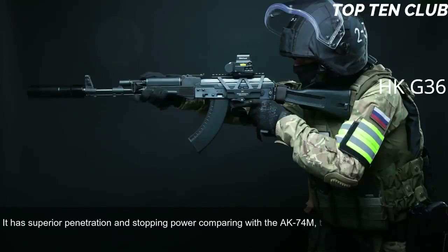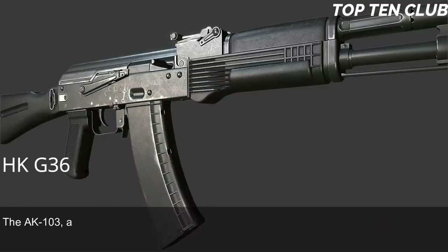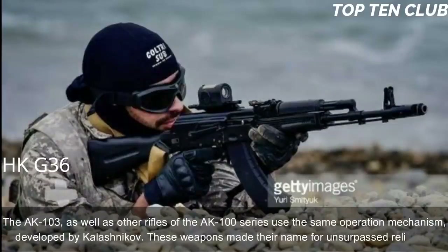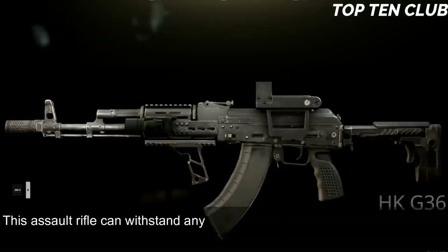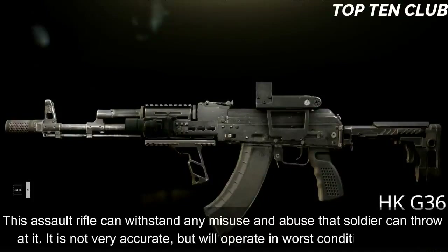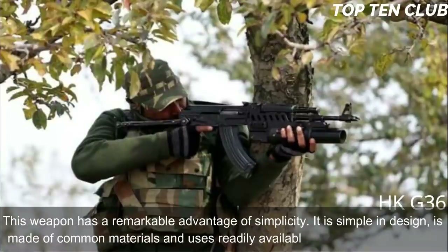There is also an AK-101 chambered for standard NATO 5.56×45mm ammunition. The AK-103 and other rifles of the AK-100 series use the same Kalashnikov operating mechanism, making their name for unsurpassed reliability. This assault rifle can withstand any misuse and abuse a soldier can throw at it. It is not very accurate but will operate in the worst conditions possible. This weapon has a remarkable advantage of simplicity — simple in design, made of common materials, using readily available machining technology.